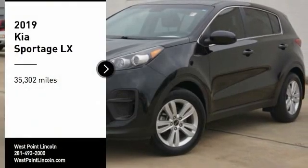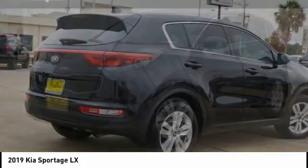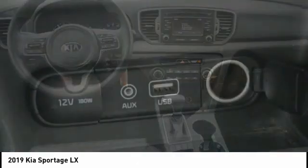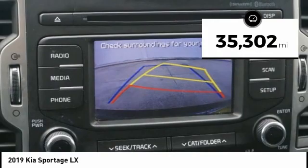Looking for the right vehicle? Check out the 2019 Sportage. With its sleek and stylish exterior and its roomy feature-laden interior, the Sportage both looks good and performs well on the road. This vehicle has less than 40,000 miles.